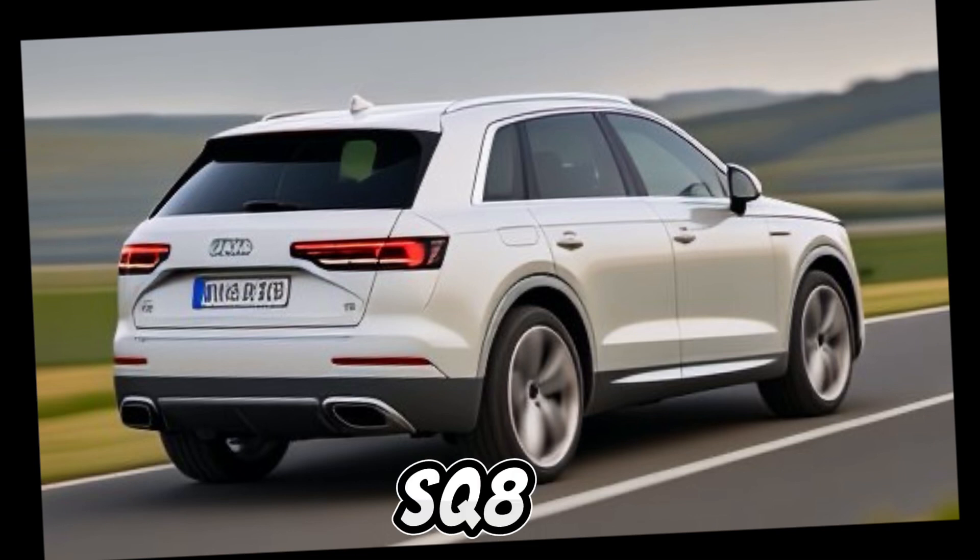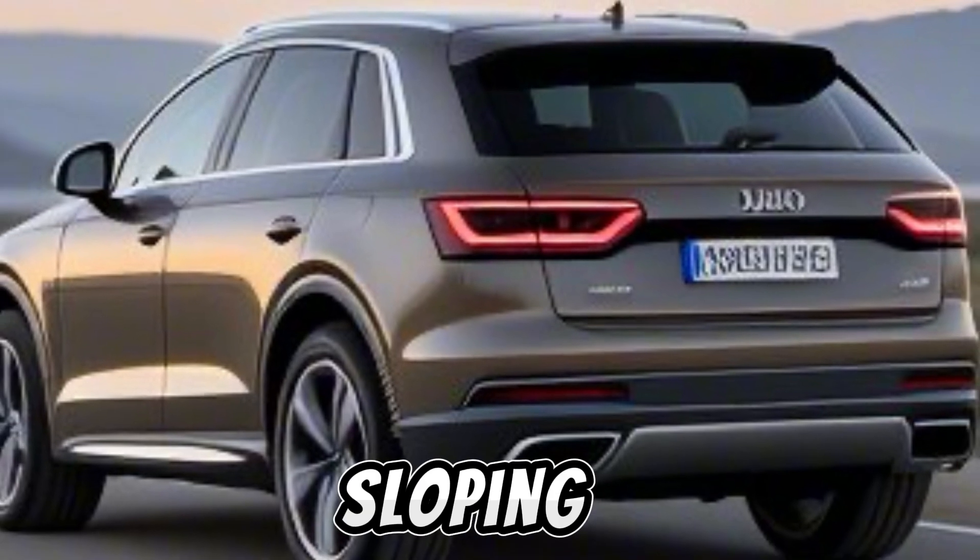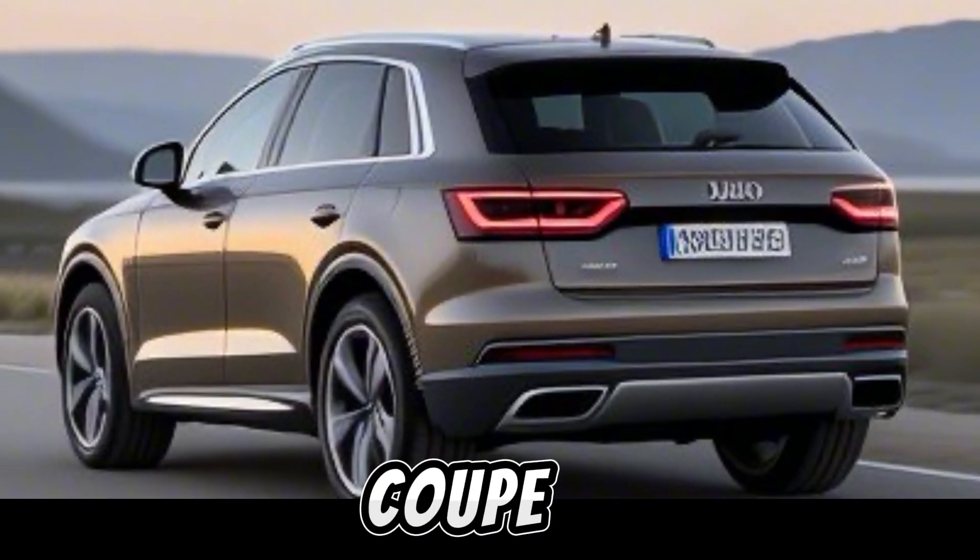From the side, the SQ8's sporty design is further highlighted by new wheel designs and a sloping roofline that gives it a coupe-like profile.